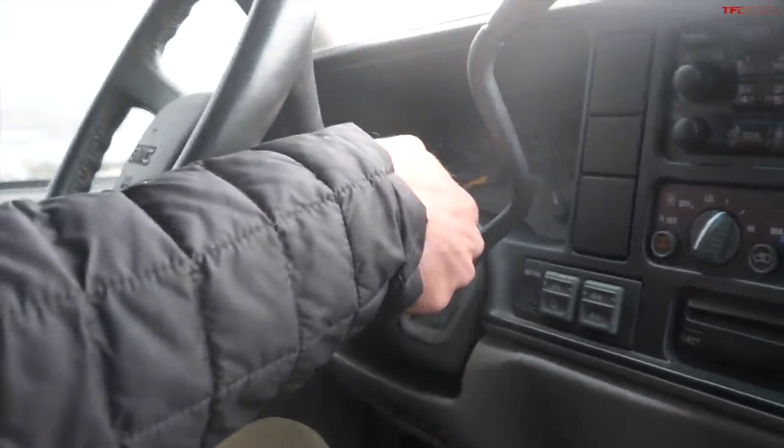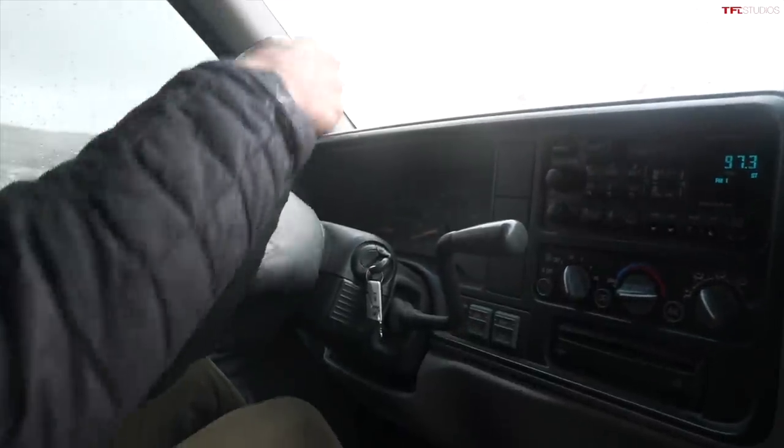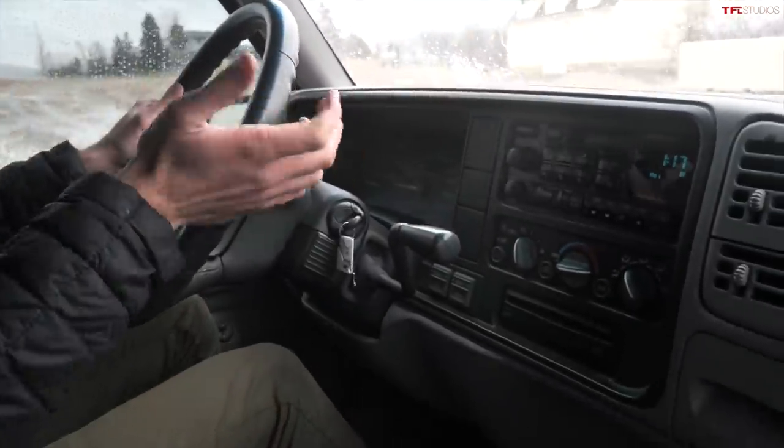Alright, here we go in the Suburban. Let's see what this thing drives like — I'll turn the fan down so you can hear me. I promise I'm not being paid off by 1990s General Motors. There is no paycheck coming in from whoever was the head of GM in the 1990s. I just genuinely love this GMT era of trucks and SUVs.